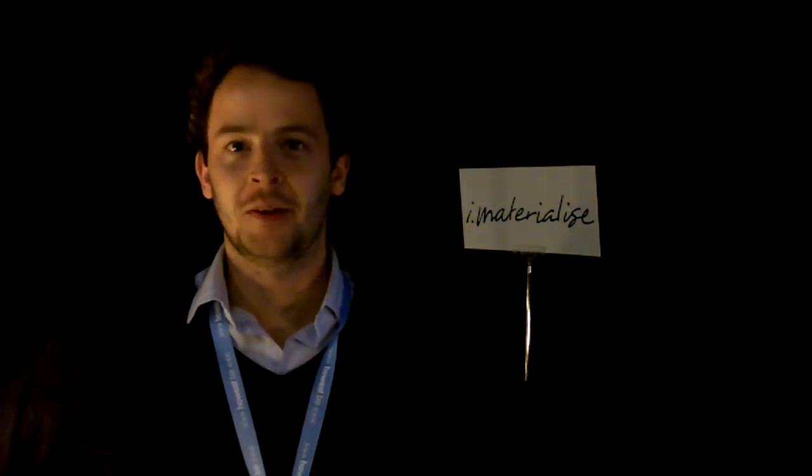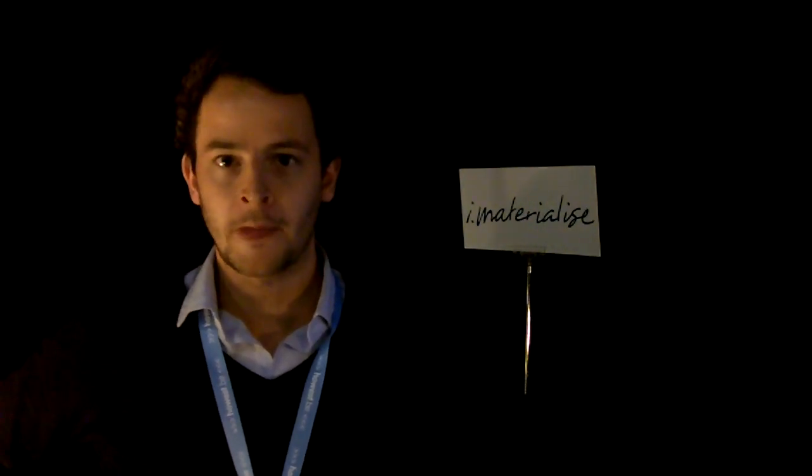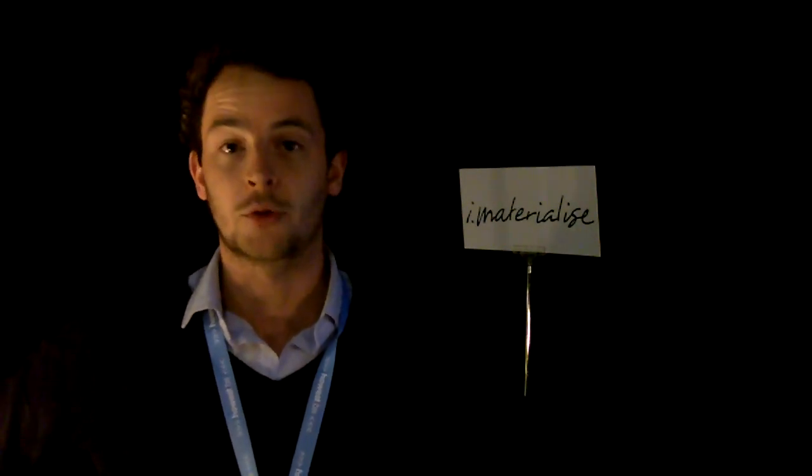Hi there, my name is Martin. I'm working on business development in a company called Materialize. Materialize is a company which has existed for 20 years now. It was founded in Leuven and has always been one of the world leaders in 3D printing technologies.